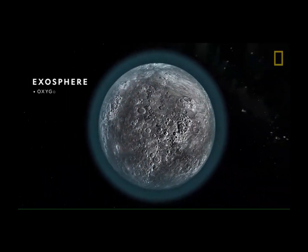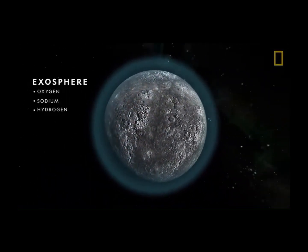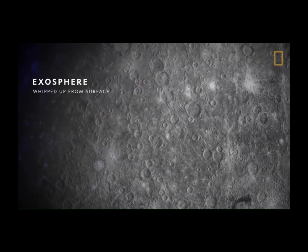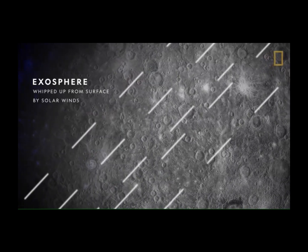This exosphere is made of oxygen, sodium, hydrogen, helium, and potassium, all whipped up from the planet's surface by solar winds.